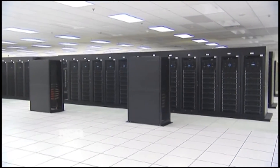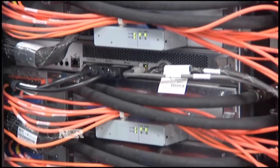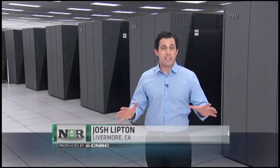Livermore is also a leader in high powered computing. It's home to the world's third fastest computer, built by IBM, which can do things on a scale that industry can only dream of. It might be noisy in here, but that's just the sound of a lot of computing going on. The Sequoia supercomputer can do 20 quintillion calculations per second — that's 20 million billion, or 20 with 15 zeros after it.